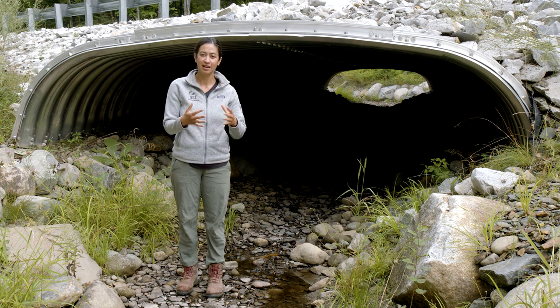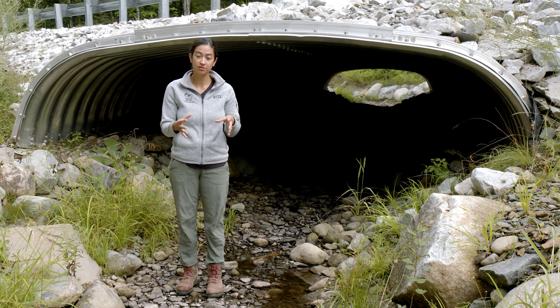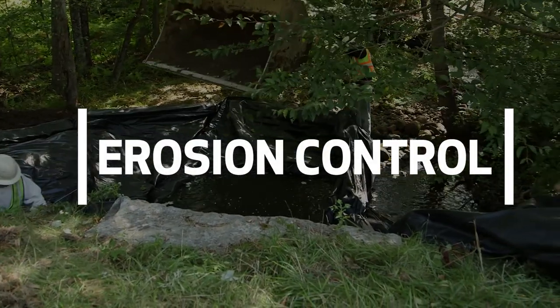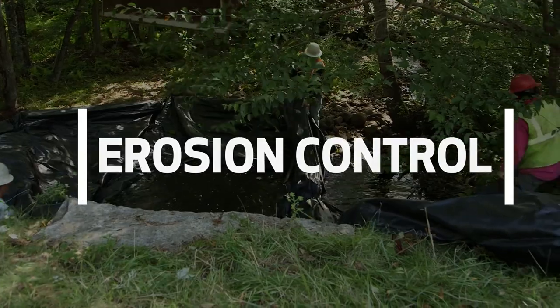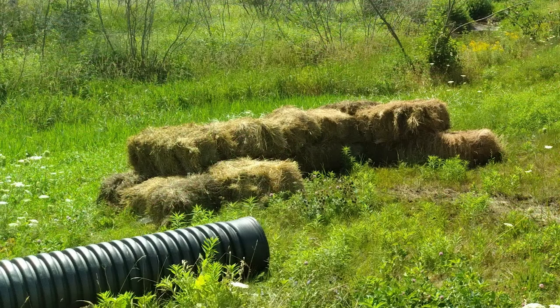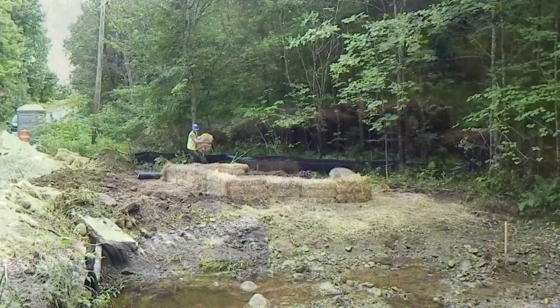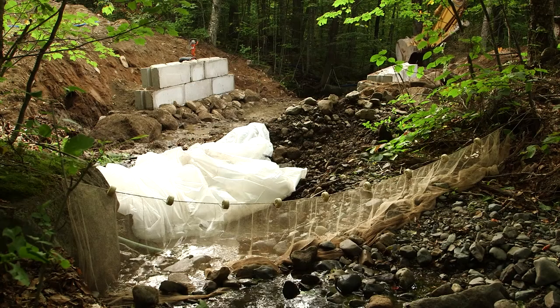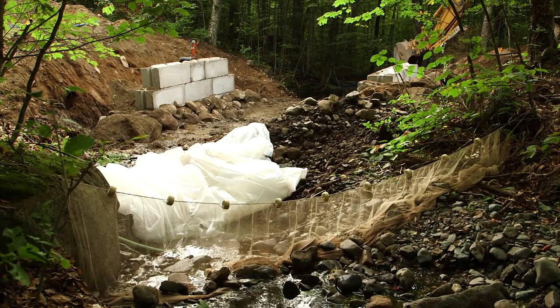In addition to having the water controlled within the stream so that your work area is dry, you also need to make sure that the erosion controls on site are in place and functional. Silt fences and hay bales are some examples of best management practices that make sure sediment moving around on site does not make it into the stream, river, or adjacent wetlands.